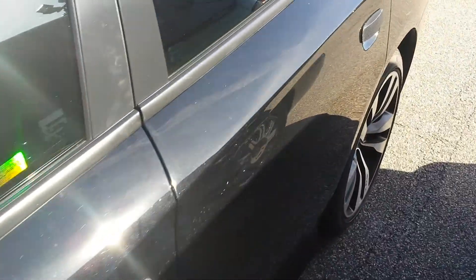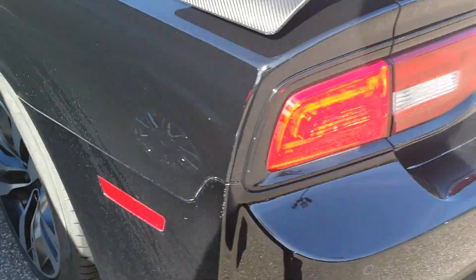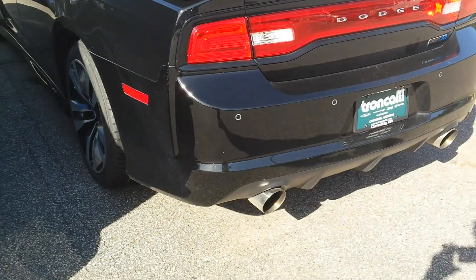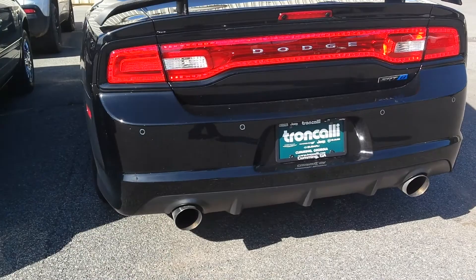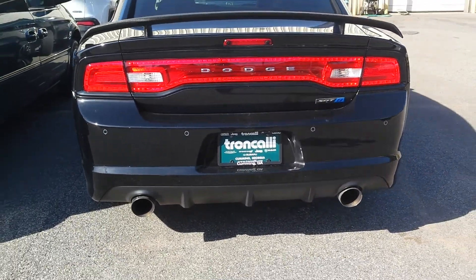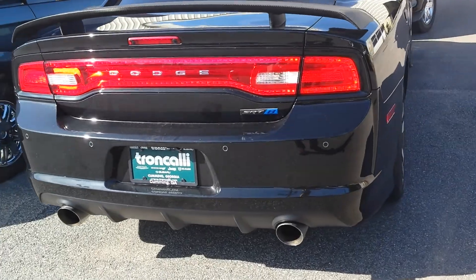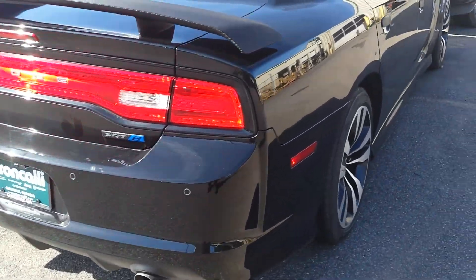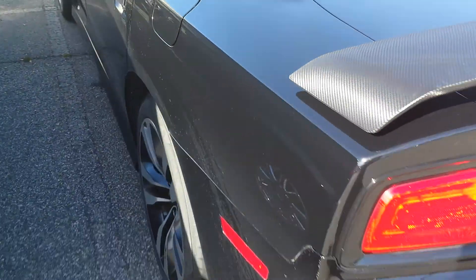It has not yet been detailed — that's where it's headed next. I'll go ahead and start it up for you. It sounds really tough. This is a cat-back exhaust and I found out that he did put a cam in this car.